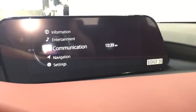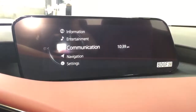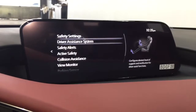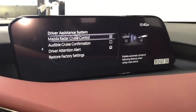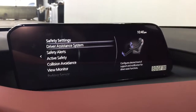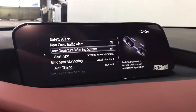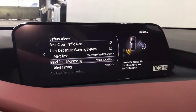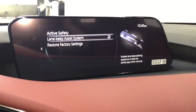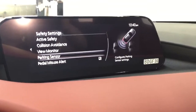You also have your backup camera. Taking a look at the safety settings, you have your Mazda radar cruise controls, driver attention alert, rear cross traffic alert, lane departure, blind spot monitoring, lane keep assist, collision avoidance, and more.